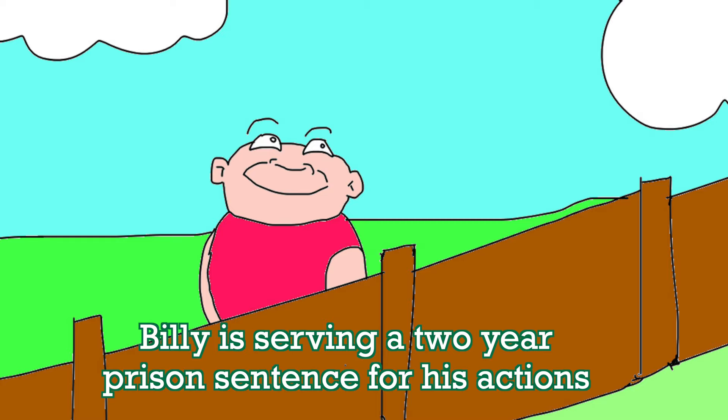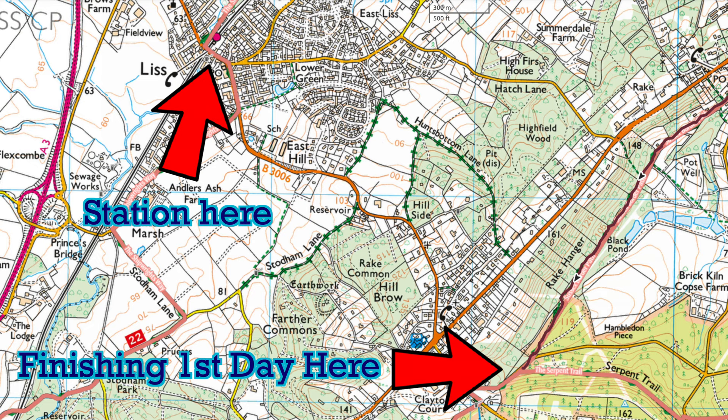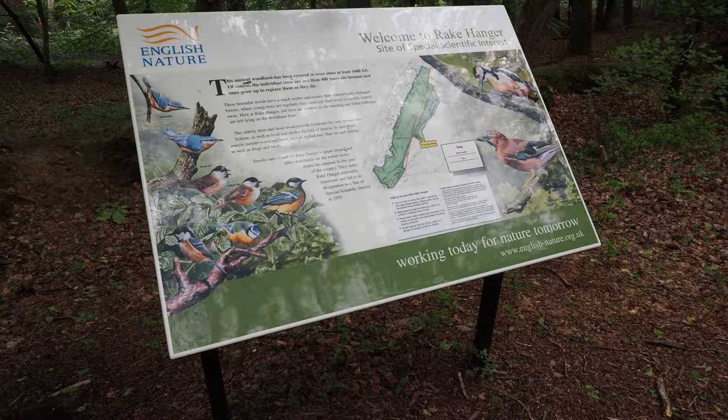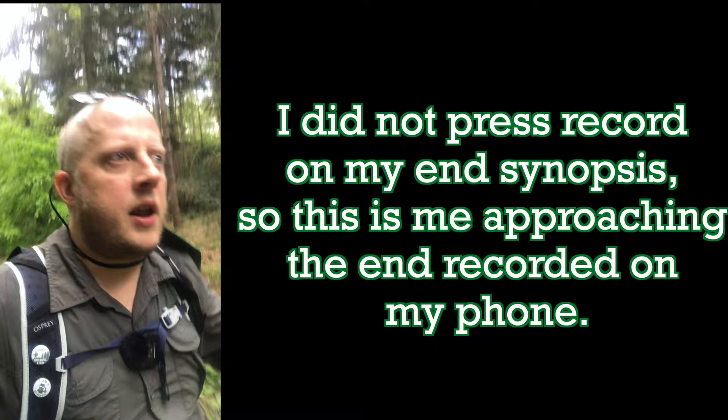If you're planning to do this walk in four days like me, there's a station near where my brother's picking me up - I'll put it below on the map so you know which station and town it is, so you can arrange a B&B there if you haven't got a brother to help you. According to the site, Rake Hangers has been covered in trees since 1600 AD - pretty old forest. Nearly finished for the day, about 18 miles in. I'm absolutely fine.